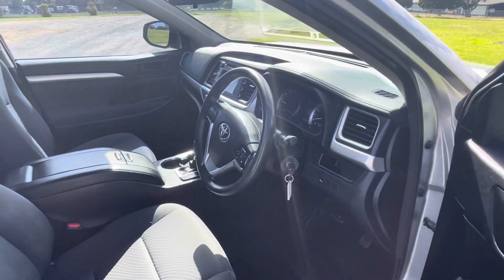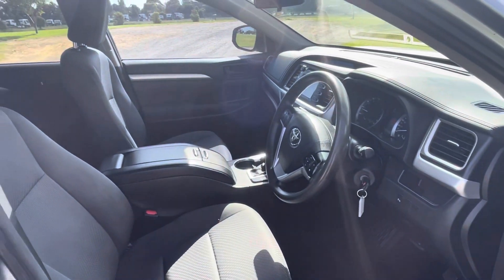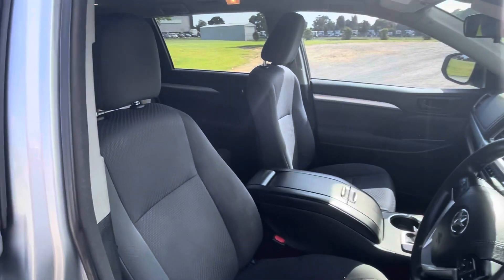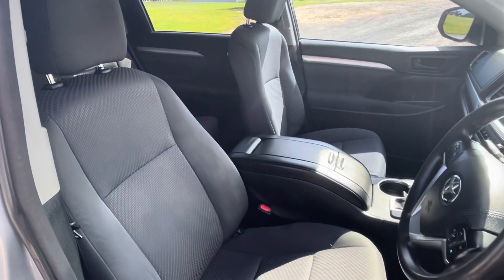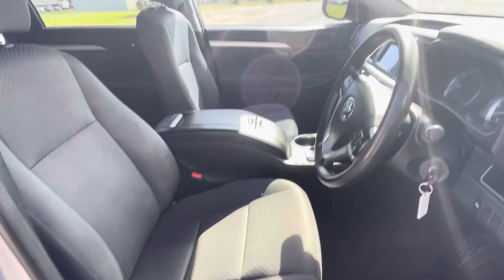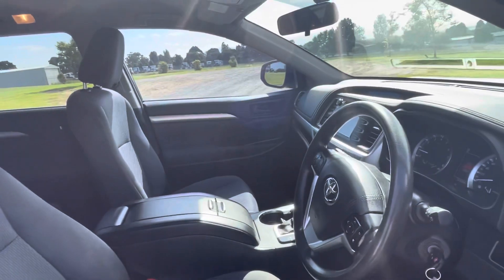We do offer finance on site. We are partners of Mercedes-Benz Branded Financial, extremely competitive. We'll have an answer for you very quickly. Turnover time with our financing is usually 48 hours so please inquire today if you need help in that area.